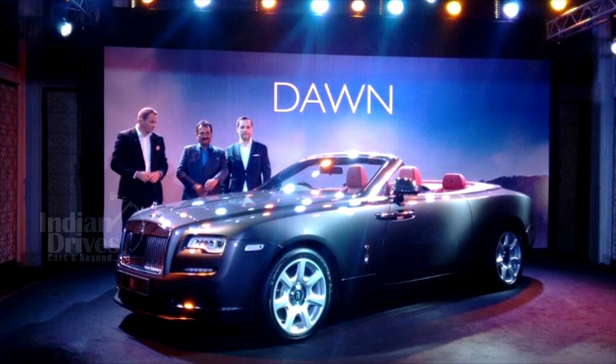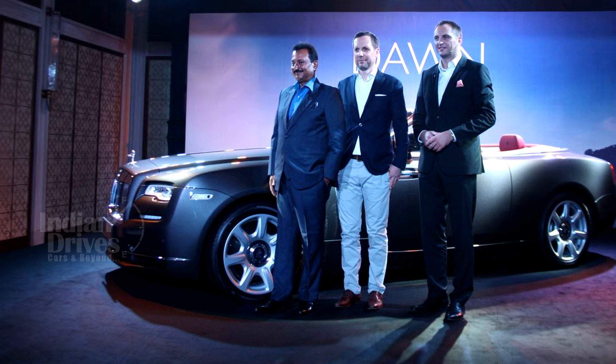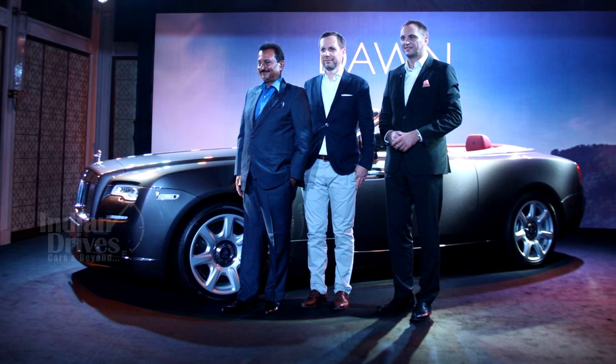The long-awaited ultra-luxury convertible, the Rolls-Royce Dawn, has finally been launched in India, starting at Rs 6.25 crores.